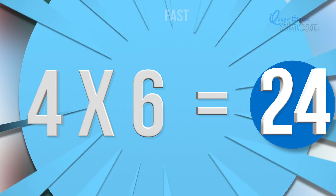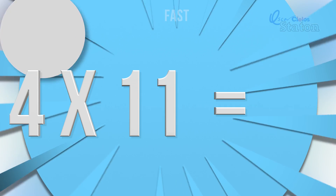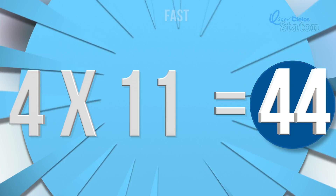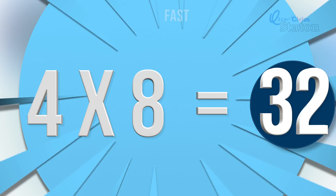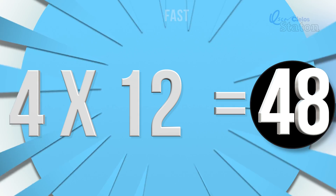Four times six. Twenty-four. Four times one. Four. Four times eleven. Forty-four. Four times eight. Thirty-two. Four times two. Eight. Four times twelve. Forty-eight.